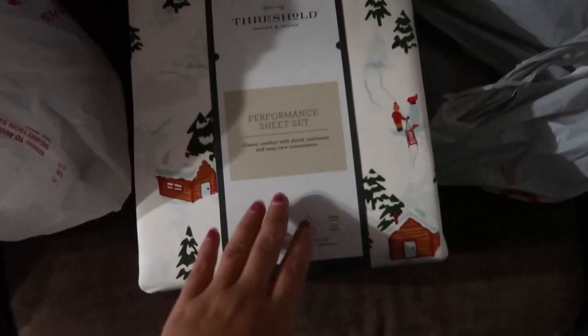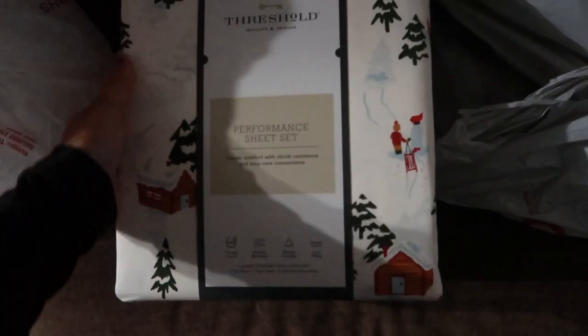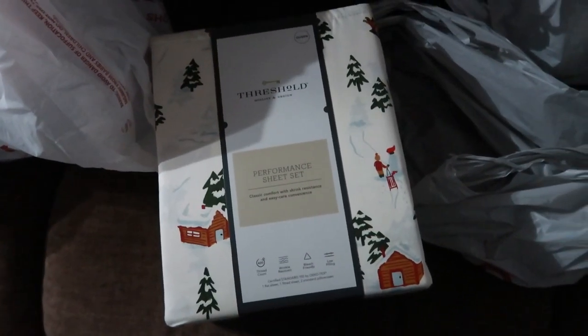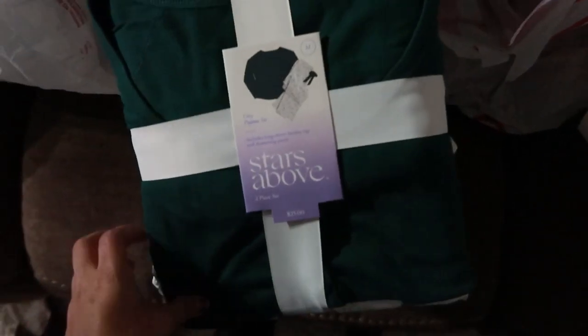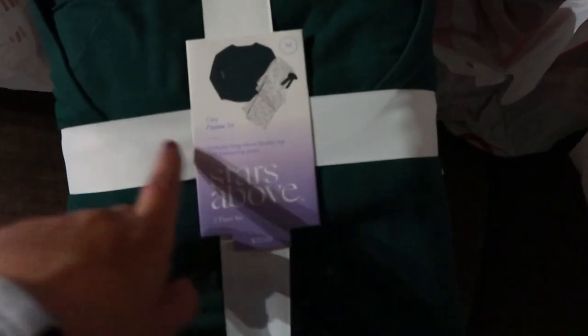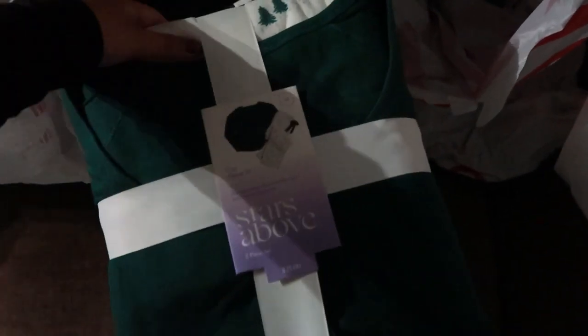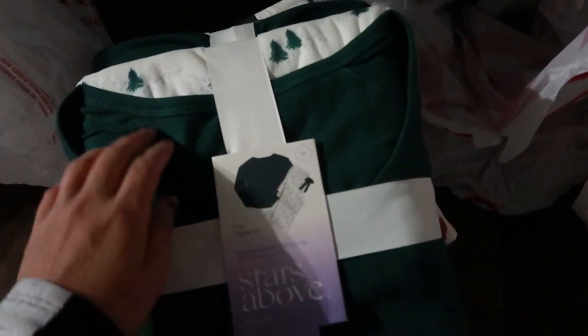I made it back home — let me show you guys everything I got from Target. It really was just two things. I got this performance sheet set — not the flannel one, this is the cotton one. I would say the more comfortable one. From what I was looking at in the reviews, everyone said this is better — the flannel is not soft at all. So I'm going to try this out, and if I don't like it I'll return it.